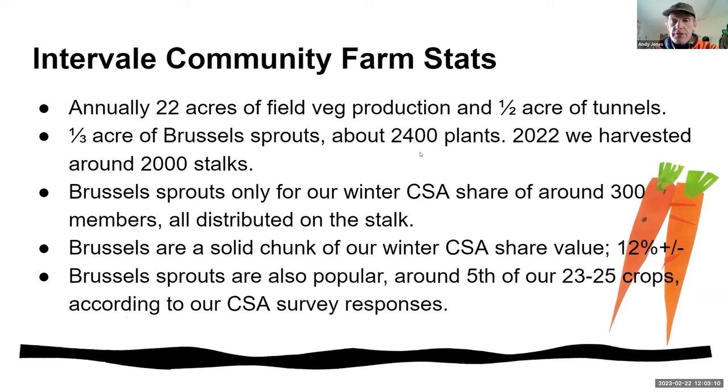Brussels sprouts are a pretty solid chunk of our winter CSA share value — between 10 and 15 percent of our overall share value, which also includes carrots, potatoes, cabbage, winter squash, spinach, and lettuce. Brussels sprouts are a substantial and really popular crop. In our annual CSA member survey, they come in right after carrots and spinach.